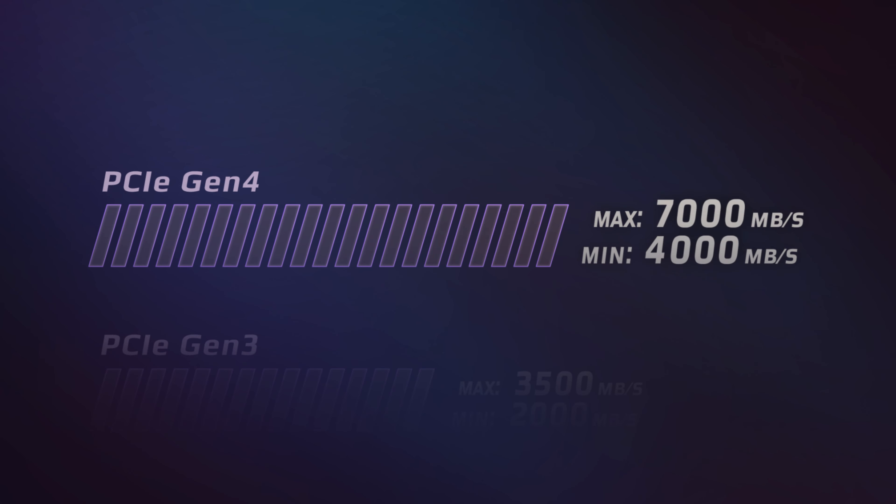As you may already know, each generation of PCIe SSD is twice as fast as its predecessor. Gen 3 SSD read and write speeds typically range between 2,000 to 3,500 megabytes per second. Gen 4 SSDs typically range between 4,000 to 7,000 megabytes per second.